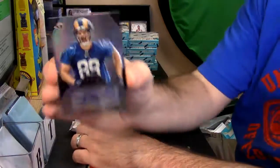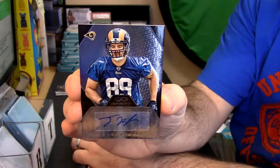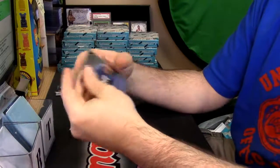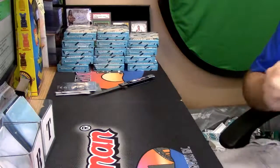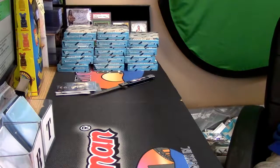Two autos. Tyler Higbee — that's actually a good card. Oh, that one — oh my god. I mean, they look really nice. I would like to...